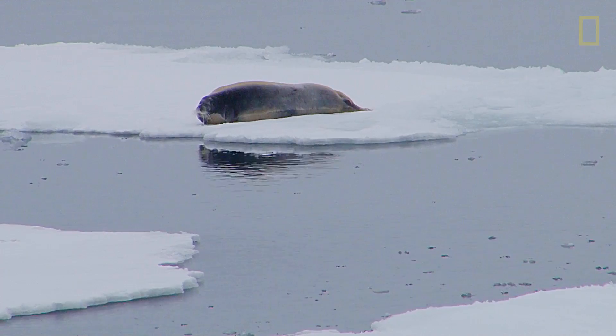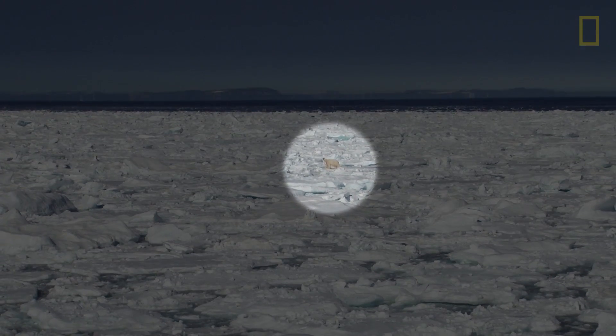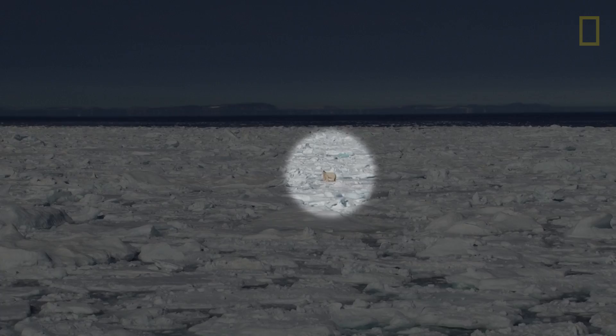Here's a seal on the ice just ahead of us — that's the food they are looking at. Another polar bear, just about our 12 o'clock position.